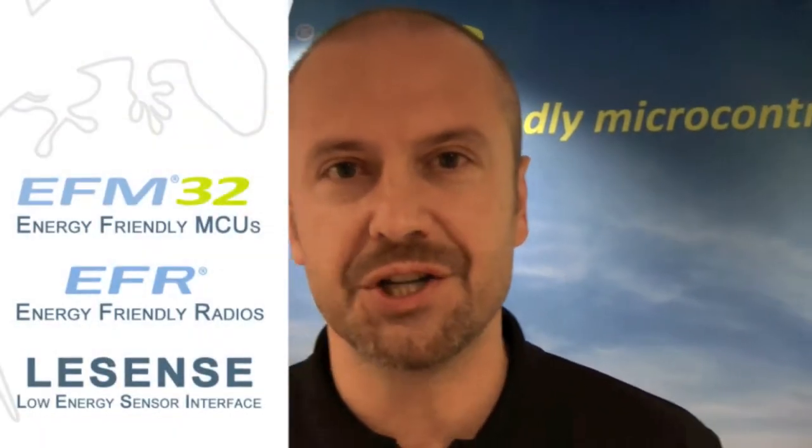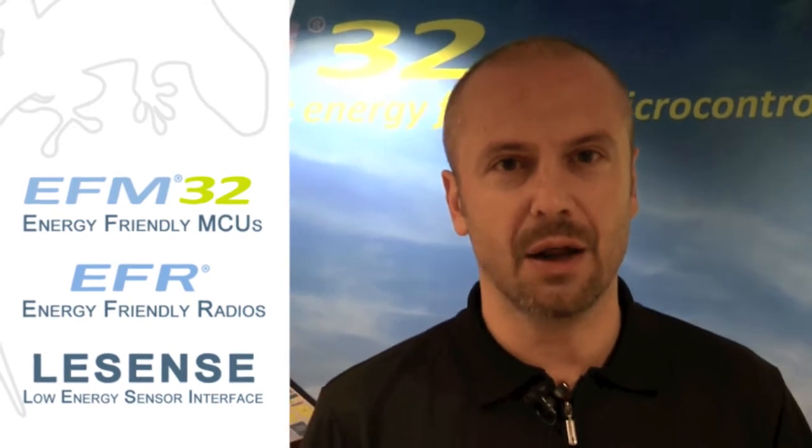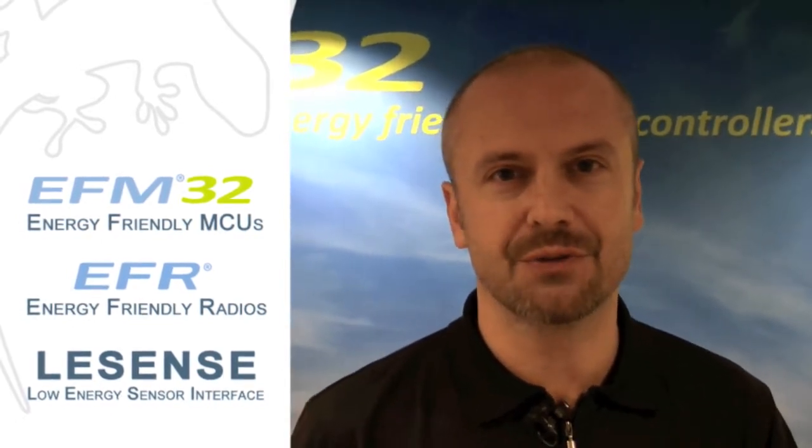Hello, I'm here at the annual distribution conference of Energy Micro. We are here to train and educate our partners, representatives and distributors about the latest in Gecko technology, differentiating peripherals — for example, the low energy sense that really makes a difference for our customers. So let's have a look inside.